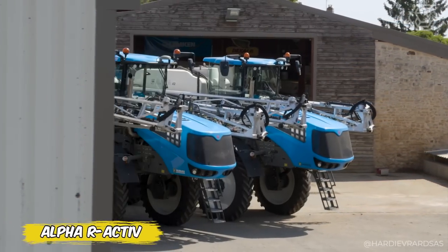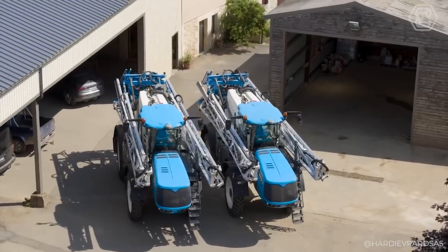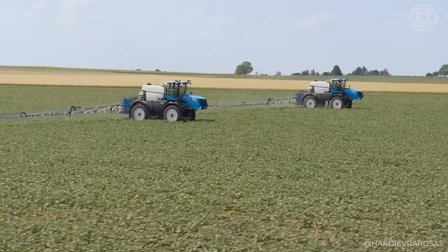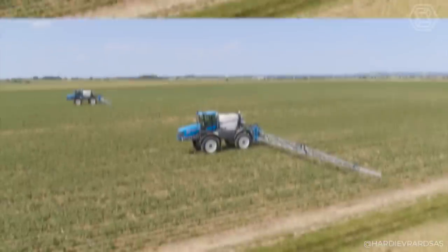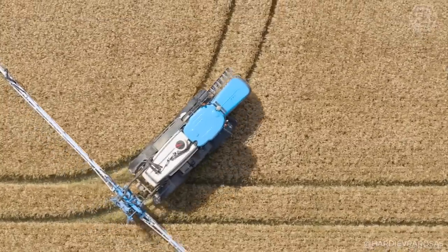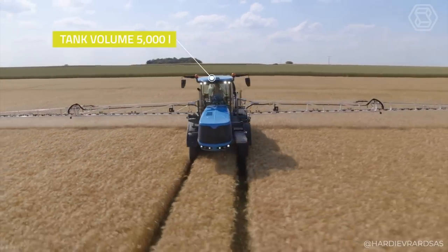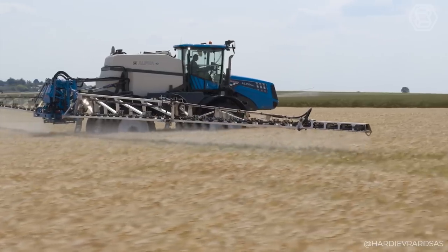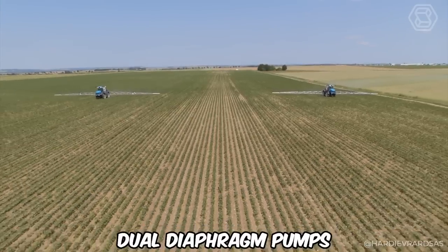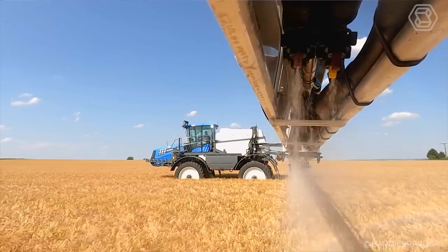Meet the Alpha R-Active — where innovation meets the field. Initially adorning Evrard Meteor trailed sprayers, the R-Active system is now embodied in the self-propelled machines of the Alpha Series, breaking new ground in agricultural technology. It's not just a sprayer — it's a workshop on wheels, providing precision control with minimal residual volumes and maximum spray quality. Because every drop counts, R-Active ensures they all reach their target. Add to that the ability of dual diaphragm pumps to maximize performance, and you have a machine that can turn the perception of quality spraying upside down.